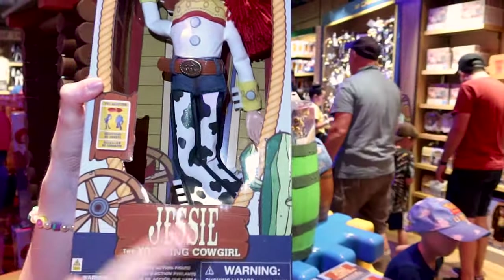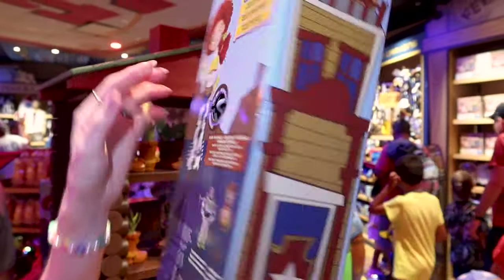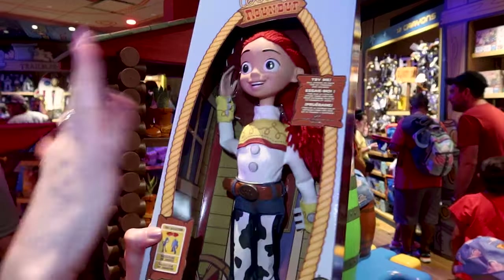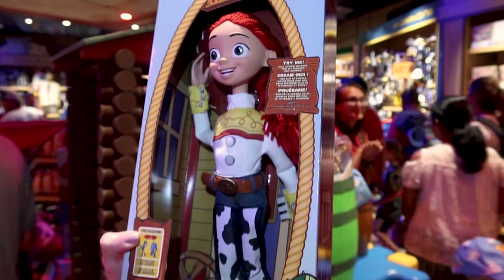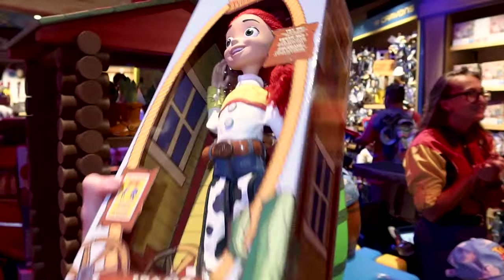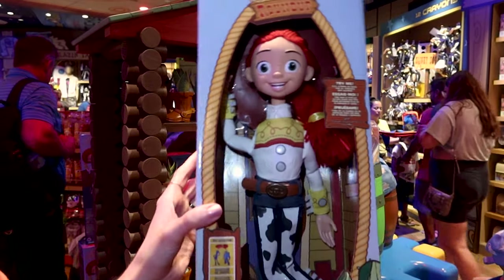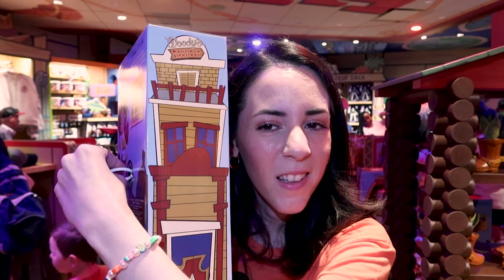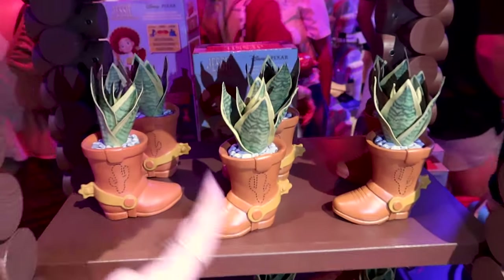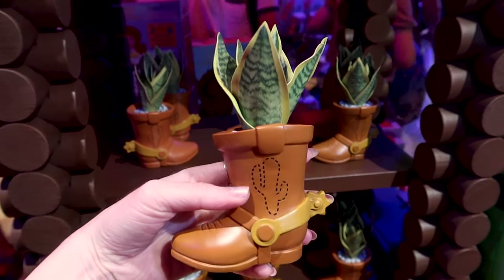First let's begin with the Jesse doll. It says 'Jesse the Yodeling Cowgirl,' and one of the sounds you get — because you can pull the string in the back — is her yodeling and other phrases. It has 10-plus phrases and sounds, and this doll is $33.